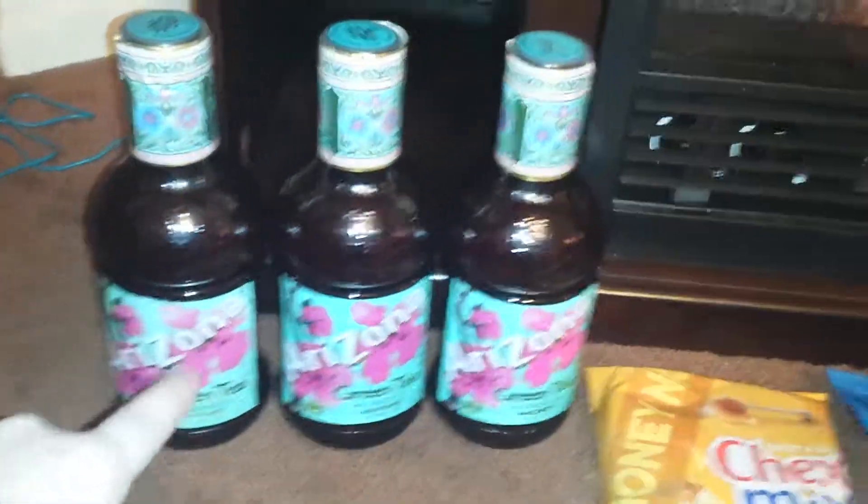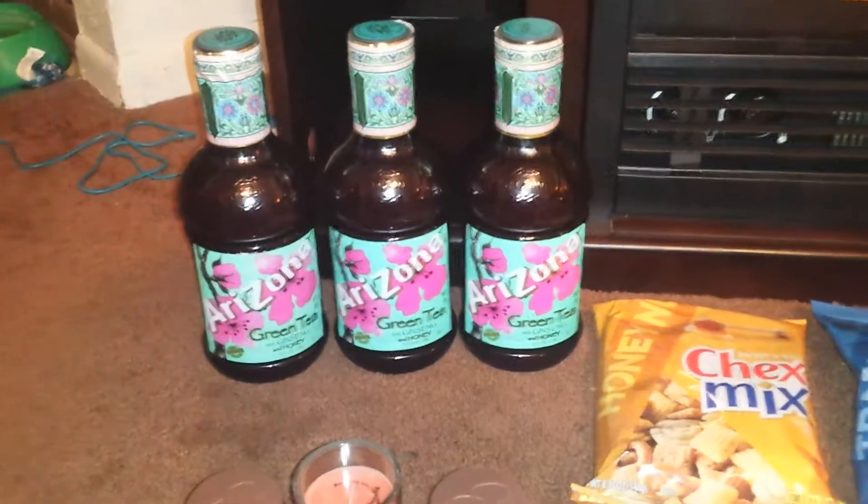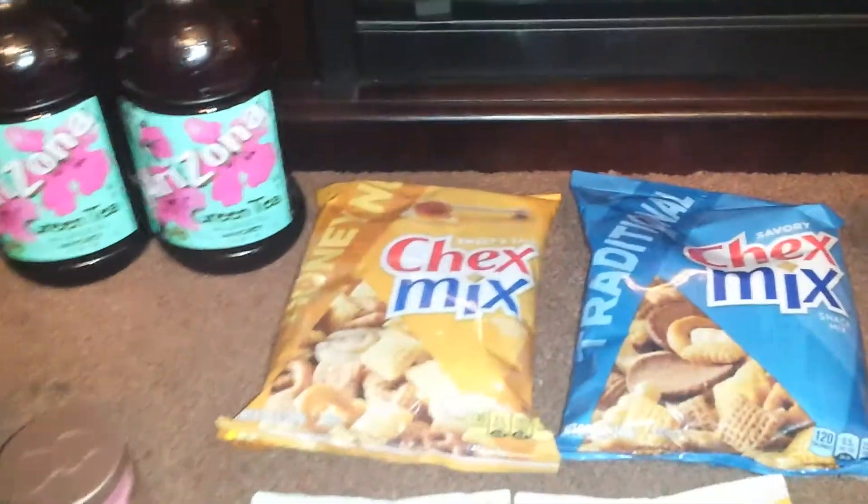I bought a total of five of the Arizona green teas — these are the green tea with ginseng and honey, and these are 42 fluid ounces. So these are pretty big size for the Dollar Tree. I always grab those. Both of my girls drink them like crazy, they love them.